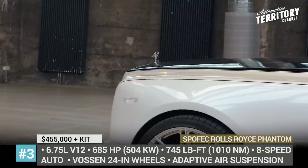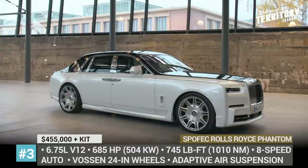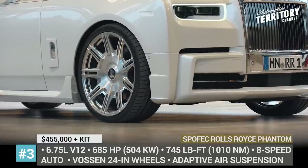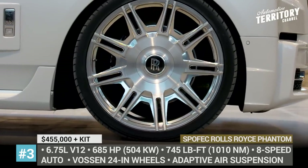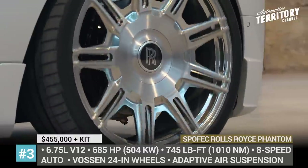The custom-tailored 24-inch alloy wheels are standard, and customers can choose between 72 different colors and either brushed or polished surface finish. The performance kit increases the power output of the stock V12 to 685 ponies and 745 lb-ft of peak torque.